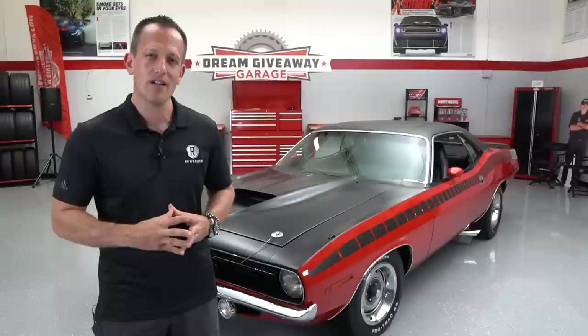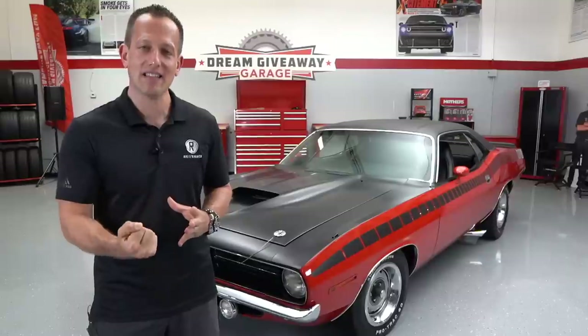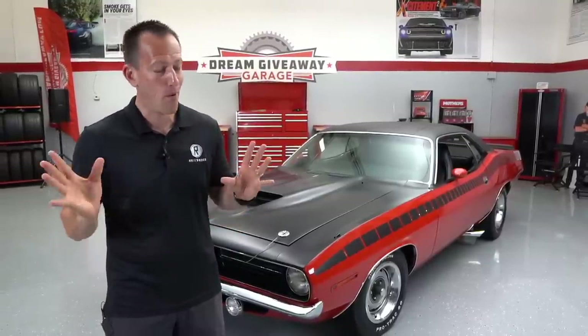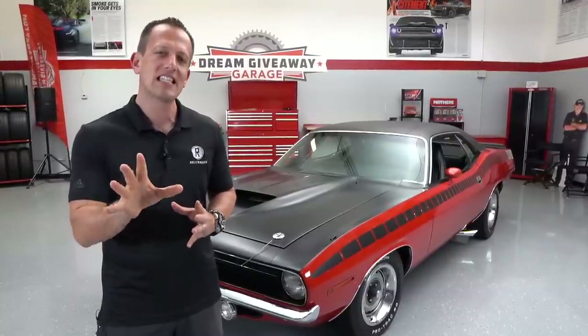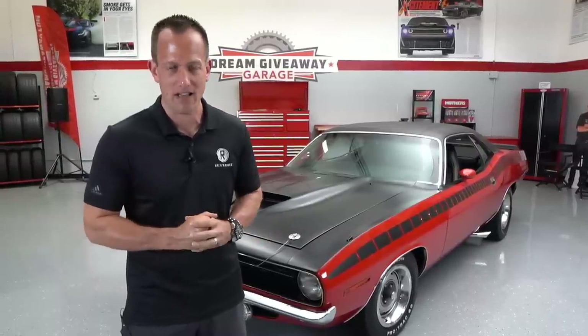There was a specific purpose for building this car, and one very famous American racer by the name of Dan Gurney campaigned these cars very successfully against the other big three brands at the racetrack. With this AAR Cuda, you're going to get power, handling, and definitely a unique look that sets it apart from the rest of the muscle car scene.